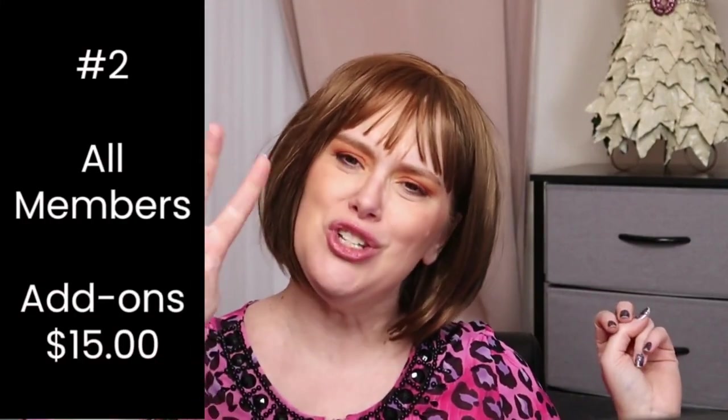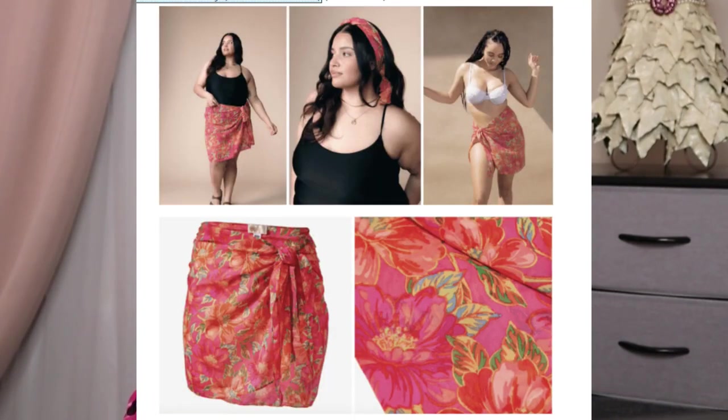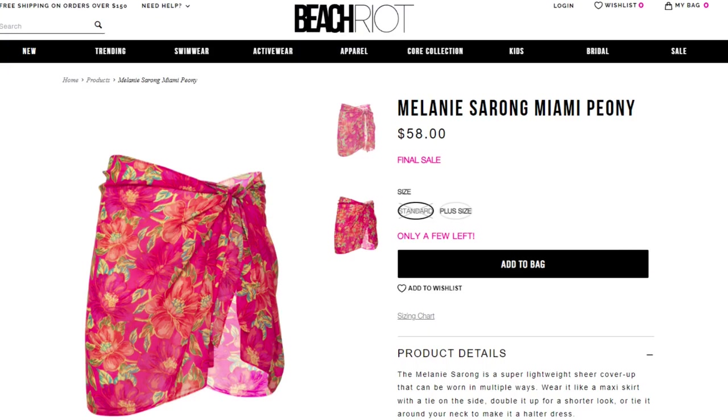Customization number two — all members get to pick. If you want an additional item in this category, that will be $15. We have from Beach Riot — this is a sarong in Miami Peony pattern. This is a $58 value and it will come in standard and plus size.